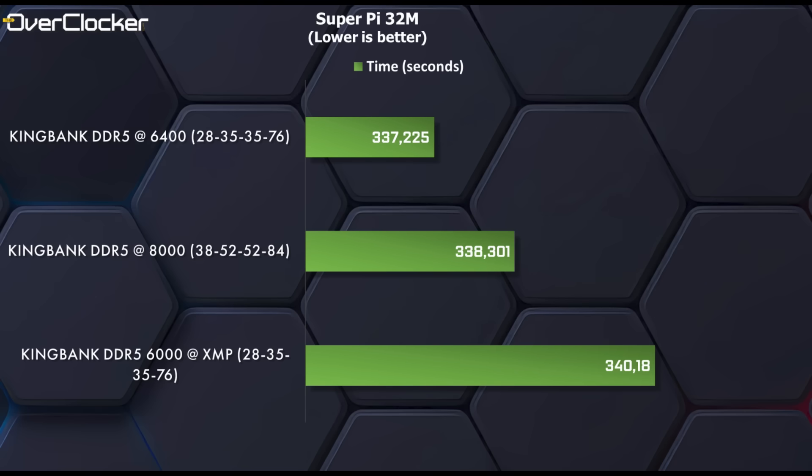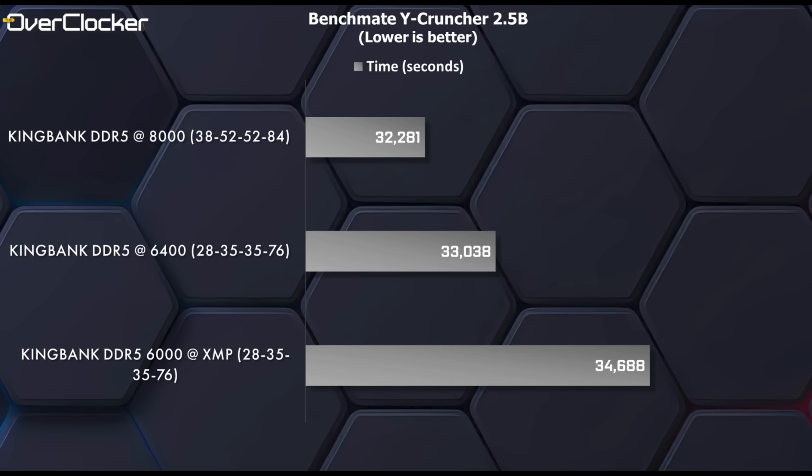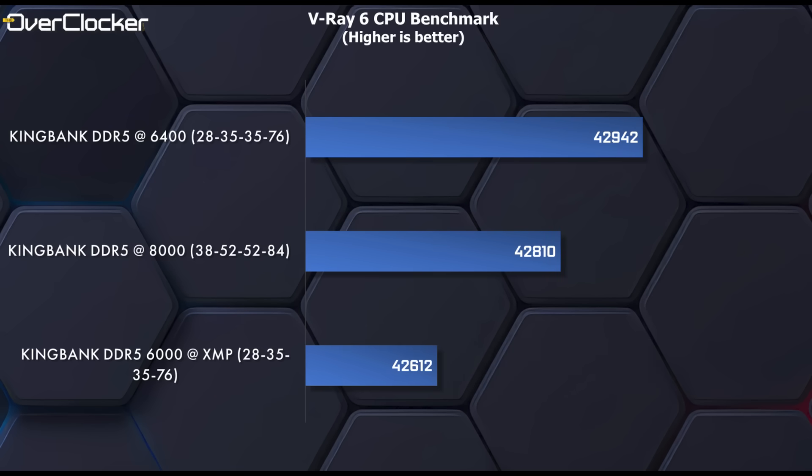In SuperPi 32M, as expected, 6400 is the best, followed by 8000 and last, of course, 6000. Still, all these results are relatively close to one another. In Benchmate's 7-Zip benchmark, once again, we can see that 6400 has the nod over 8000, even if slight. Then in Widecruncher 2.5b, things swing back in DDR5-8000's favor. While in V-Ray 6 CPU benchmark, this returns things back to normal with 6400 leading the pack.